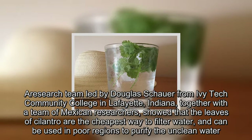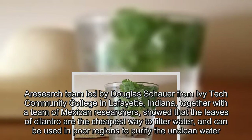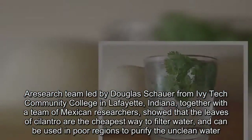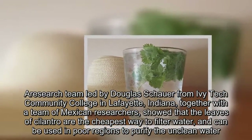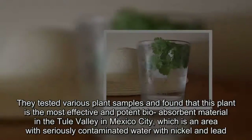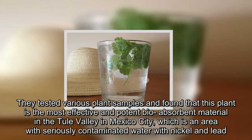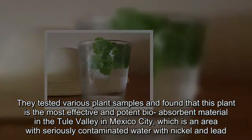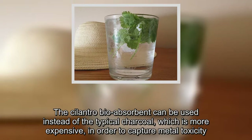Our research team led by Douglas Schauer from Ivy Tech Community College in Lafayette, Indiana, together with a team of Mexican researchers, showed that the leaves of cilantro are the cheapest way to filter water and can be used in poor regions to purify unclean water. They tested various plant samples and found that cilantro is the most effective and potent bioabsorbent material in the Tula Valley in Mexico City, an area with seriously contaminated water with nickel and lead.